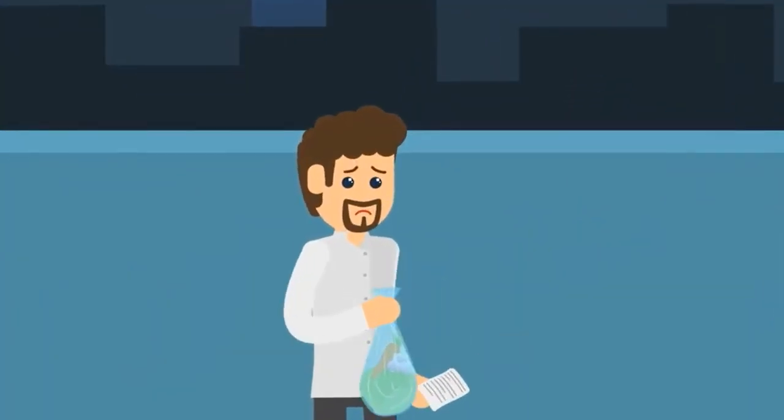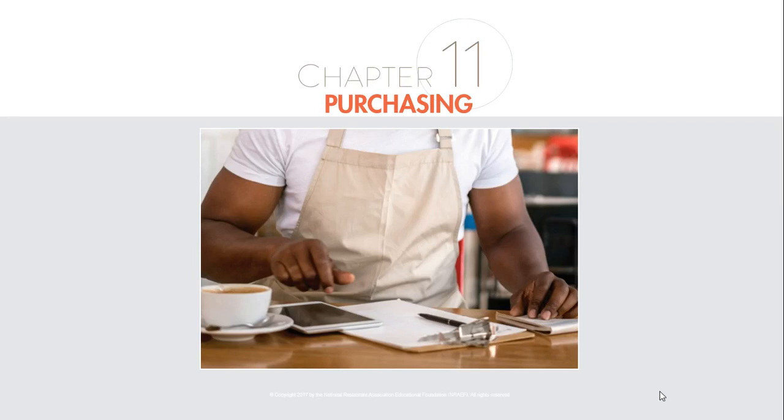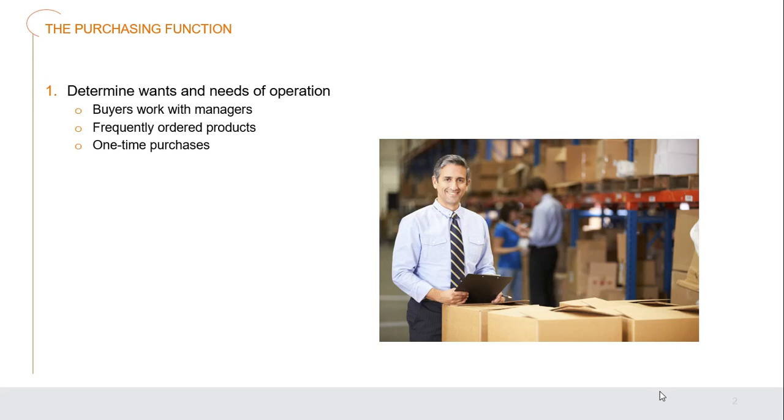Wouldn't it be amazing if the whole experience of purchasing were streamlined? There's certainly a lot to understand in the restaurant industry to make sure we safeguard things and do it effectively. Welcome to Chapter 11, ProStart to Culinarians. This is Chef Hawks, and we're going to dive into purchasing. The first function of purchasing is to determine the wants and needs of the operation — buyers and managers work together to figure that out, covering items ordered frequently, like flour, and one-time purchases like a new oven, ensuring systems are in place to get the right thing at the right time.